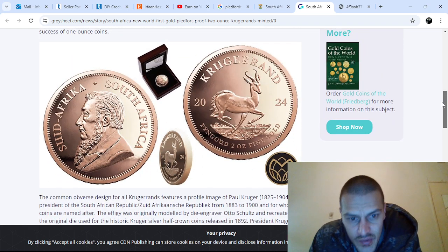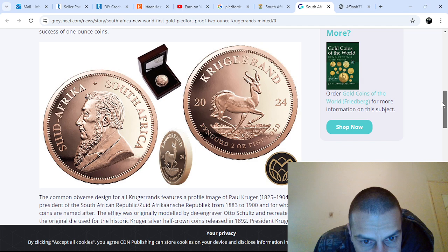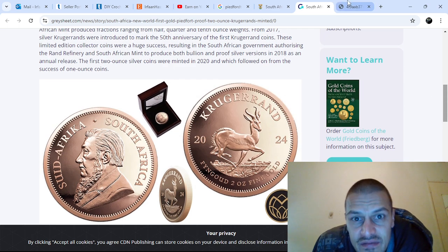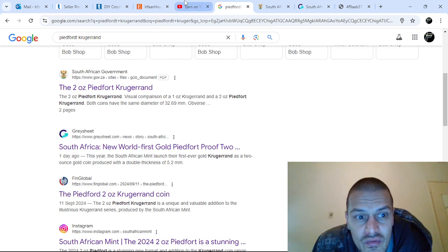The coin looks pretty cool, pretty dope. Of course these are just CGI renders, but some interesting bullion news, some interesting coin news.